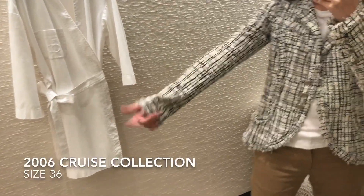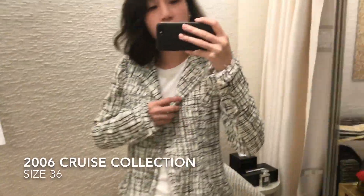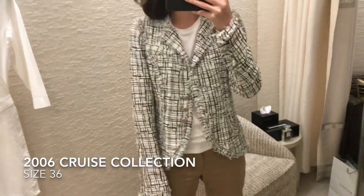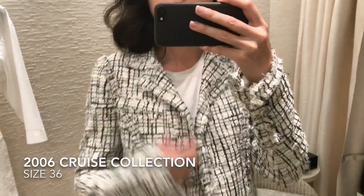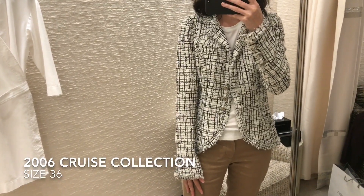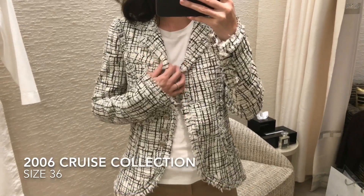I agree with the hubby — I think I need to have them shortened by an inch to an inch and a half. This is the size 36, so otherwise everything is perfect. Even the shoulders — I don't need to have the shoulder pads taken out. It's just the sleeves. This is from the 2006 cruise collection.